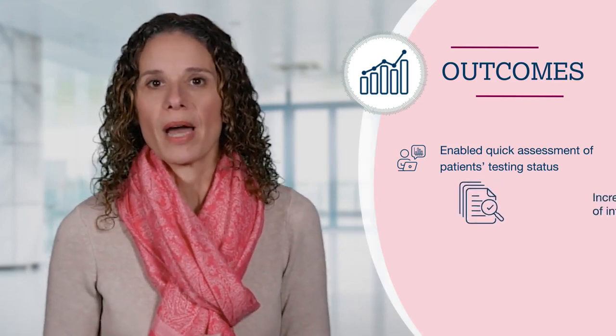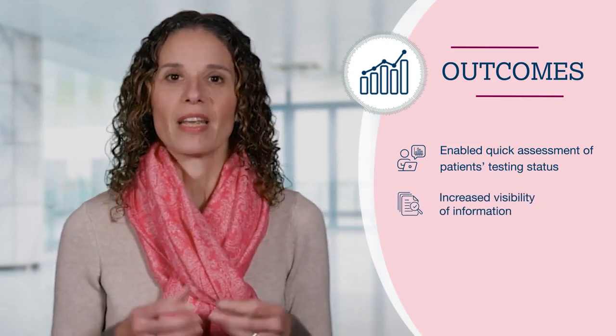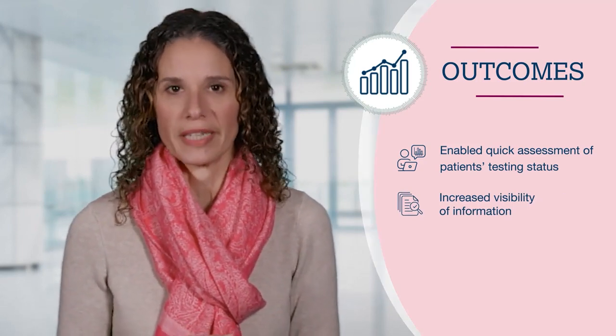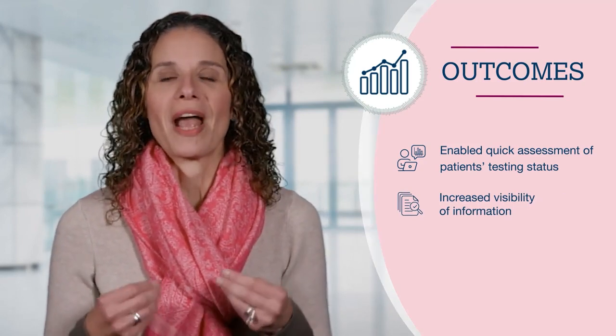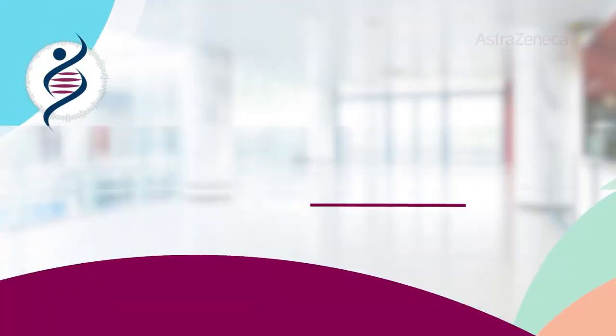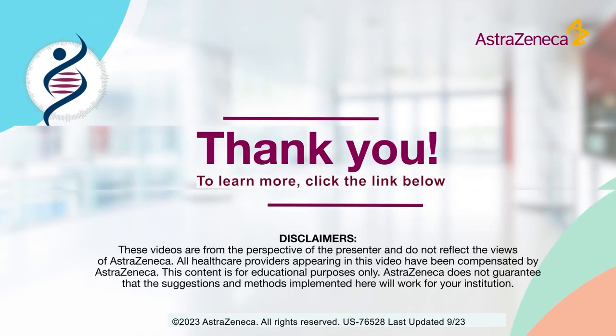We were also able to monitor our patients' testing status in real time, and that made the testing needs more visible to our staff. These changes helped us to drastically improve our testing rates. To hear more about approaches to testing standardization, please click the link below.